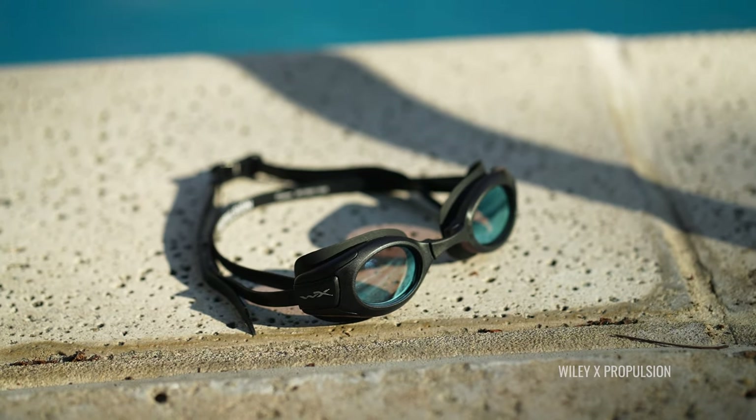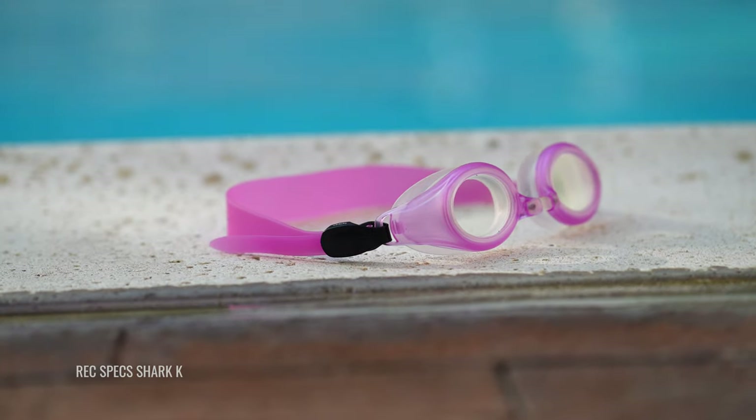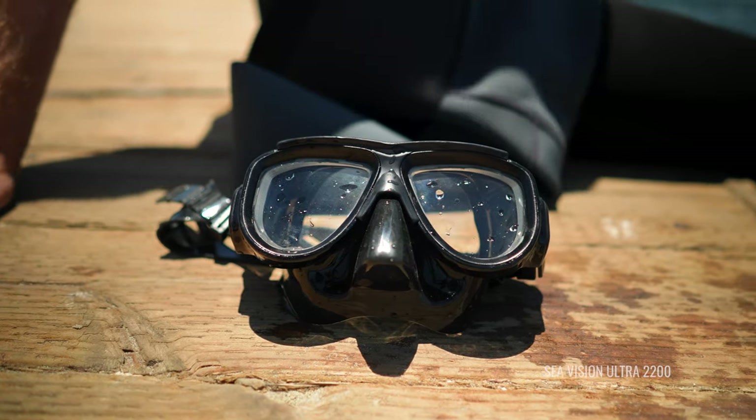I'll be honest with you, these are actually our only picks in swimming goggles. We've had others in the past that we've worked with, but these are the ones we've found work the best. Also, these are different from dive masks — if you're looking for something good for snorkeling, we have options there as well, but that's a separate list. We'll have another video on that. We're talking about swim goggles right now.